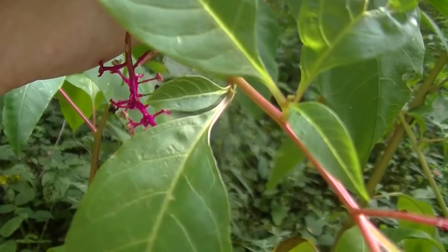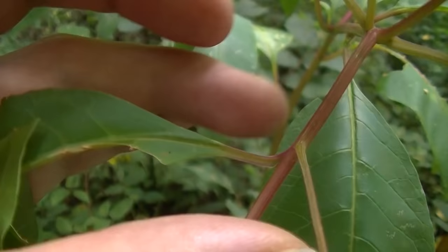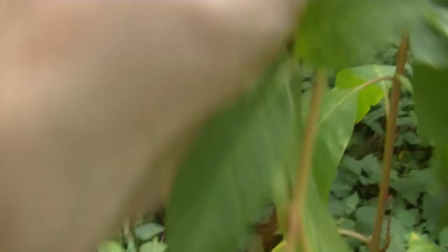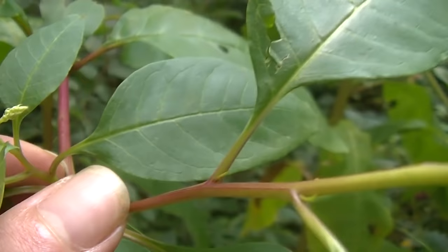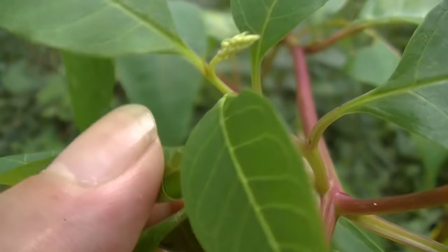The leaves of pokeweed are very simple — they're lance-shaped, kind of long, and you may notice they're smooth along the edges or margins with no teeth and no lobes. You may also notice that the leaves on pokeweed alternate: wherever you see one leaf, you'll then see another one growing up, and they continue to alternate all the way up the plant. In some cases, out of a node you may see another stem rising out that gives way to new leaves, and more stems can come out of each node and create more stems, each with more leaves.